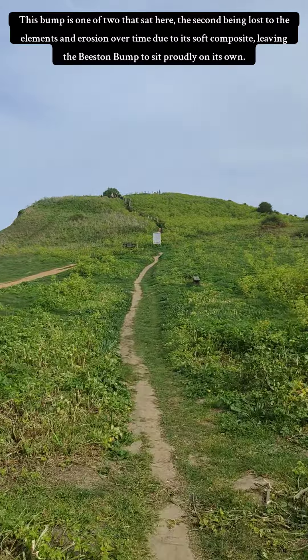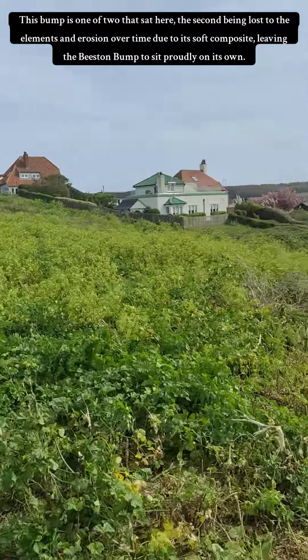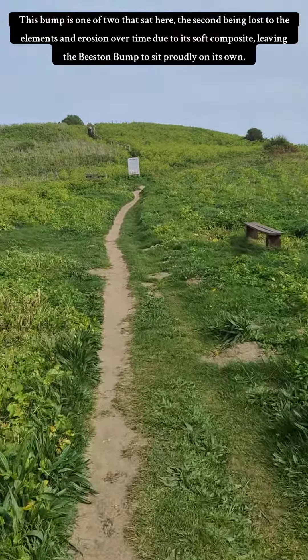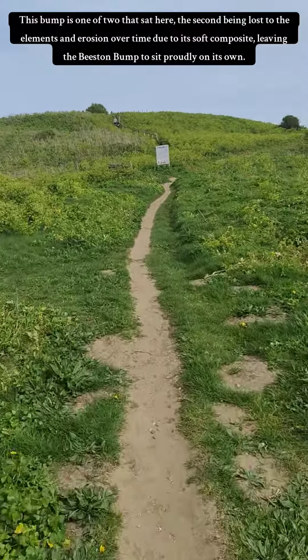This bump is one of two that sat here, the second being lost to the elements and erosion over time due to its soft composite, leaving the Beeston Bump to sit proudly on its own.